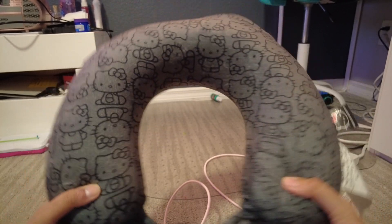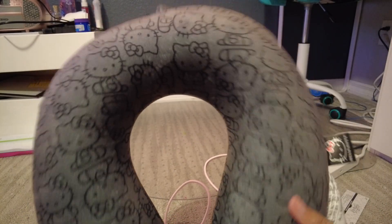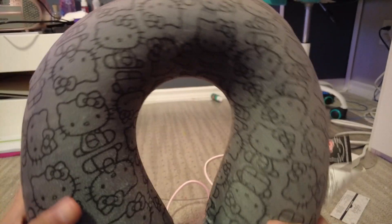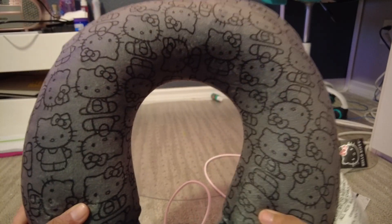That's where we got this — TJ Maxx. Anyway, take it away — talk about what you like about this product and why. It's Hello Kitty, so I know you like that part. It's comfy, nice and squishy.